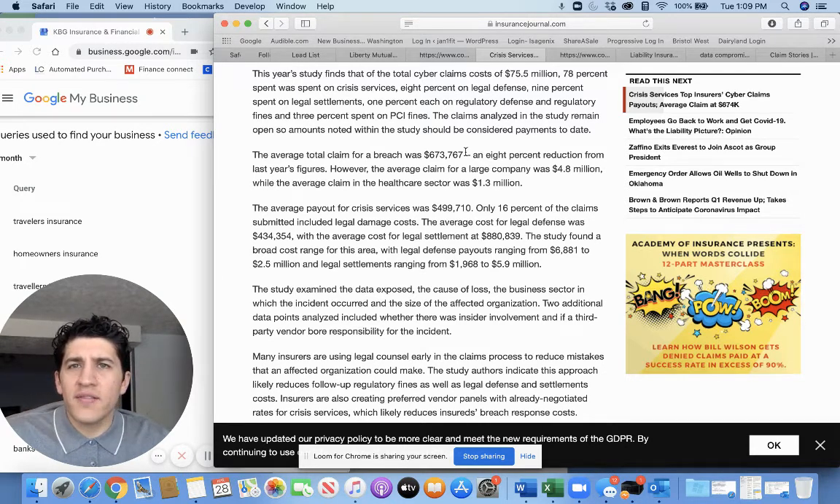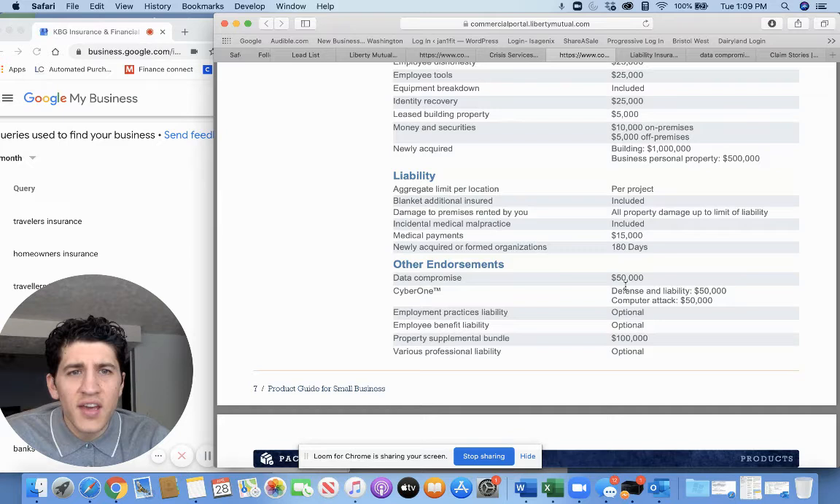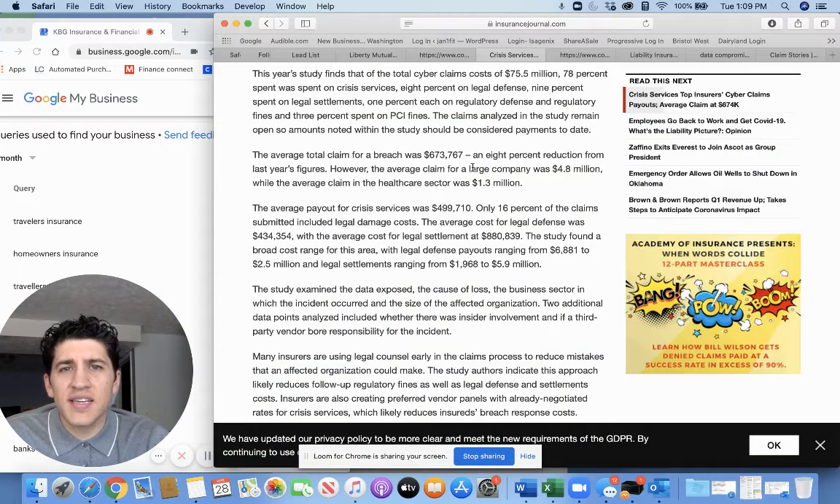When you think, 'I have a general liability policy for a million dollars, I'm covered' — I thought that too before I looked into my Liberty Mutual policy. To give you an idea of what is covered for cyber liability and data breach on a standard GL policy, you only have coverage defense and liability of $50,000 and computer attack for $50,000. So if you take $673,000 minus $50,000, you're still liable for $623,767.